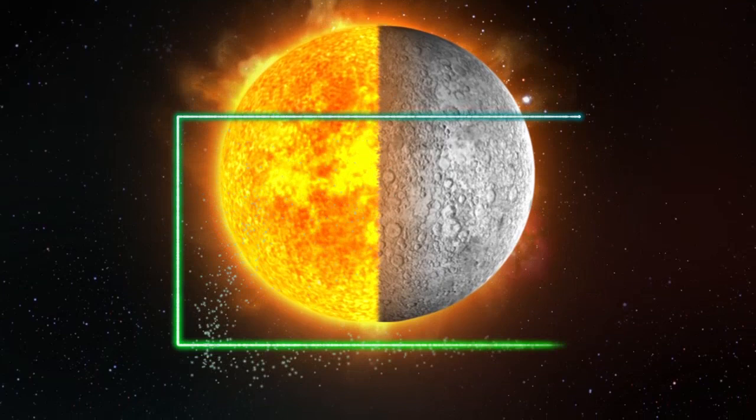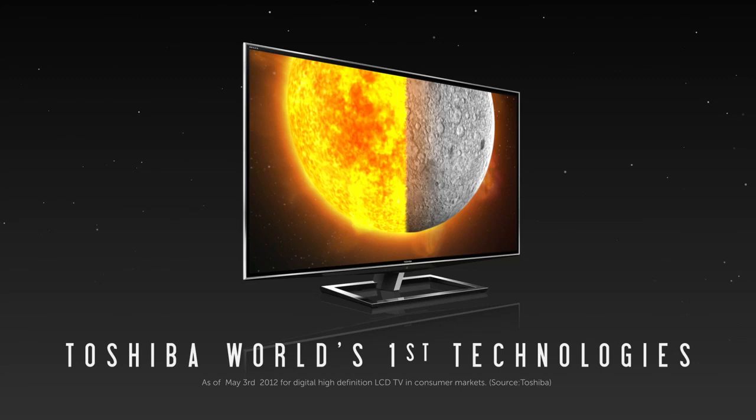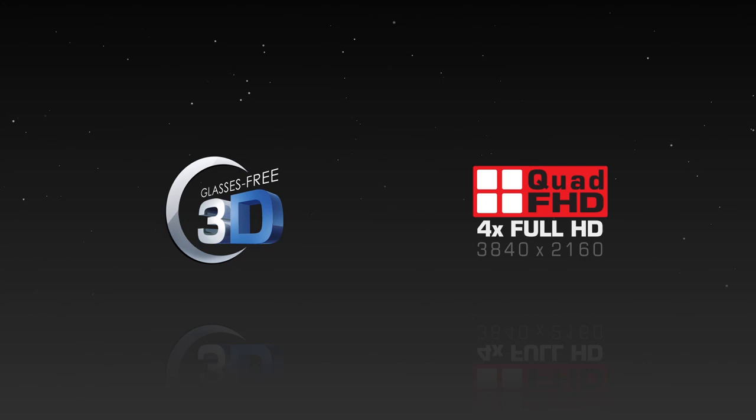Toshiba brings you the best of both worlds with REGZA RZ1 — the first large-screen glasses-free 3D TV in Asia, boosted with the world's first state-of-the-art glasses-free 3D and quad FHD technologies.